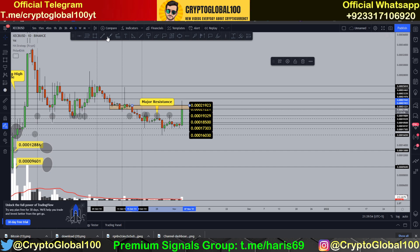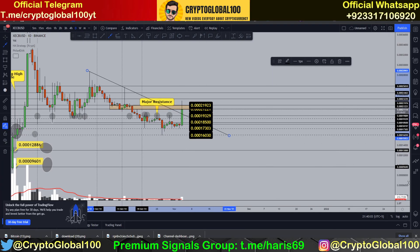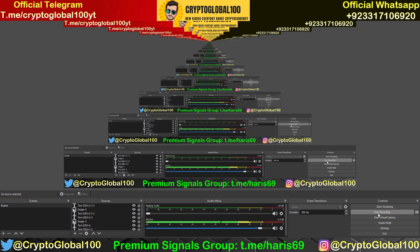If we look at the trend line you can clearly see this is the level of confluence — a confluencing point. After that we will surely see a pullback. That is the current scenario for E-Cash price prediction. Thanks for watching, guys — take care!